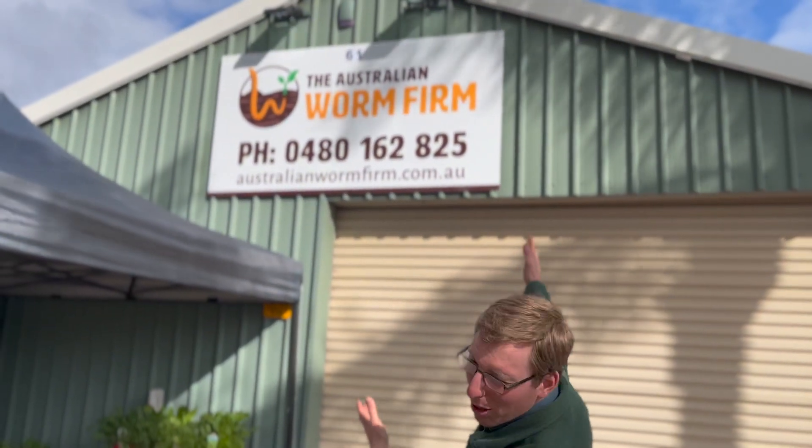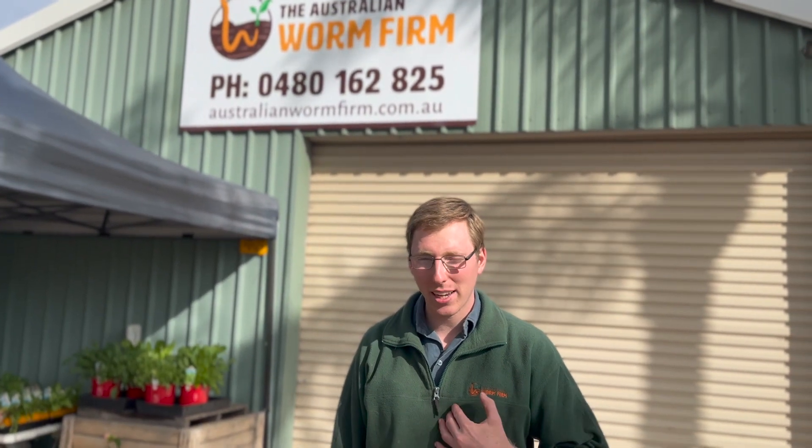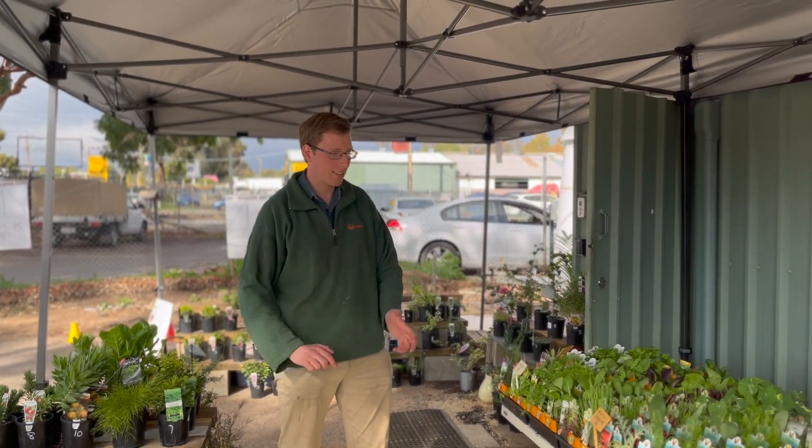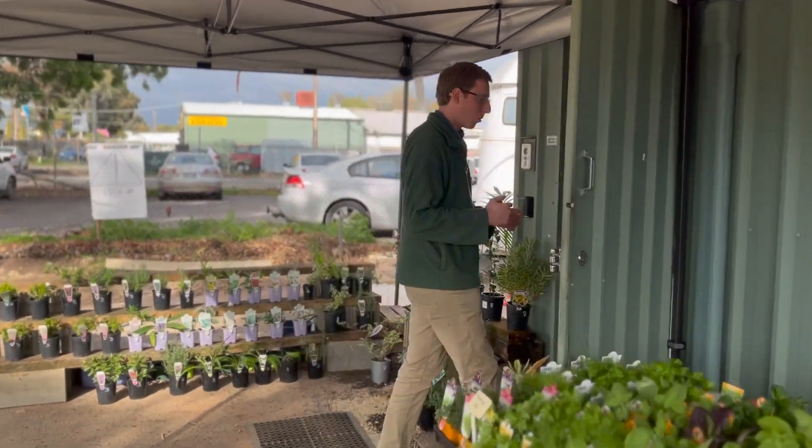Hello and welcome to the Australian Worm Firm, your one-stop organic gardening and worm farming shop. I'm Peter and today I'd like to show you what we have in our shop. We stock a range of vegetables, seedlings and other native plants, and if you follow me into the shop you'll see that we have a lot more too.